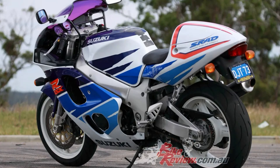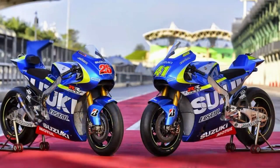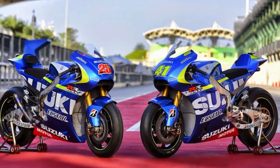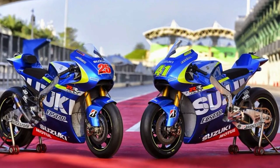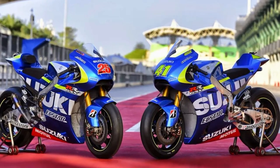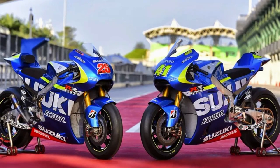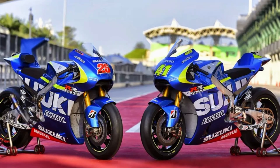Perhaps the most intriguing aspect of the GSX-8S is its unique and customizable features. The motorcycle comes with a variety of interchangeable parts and accessories, allowing riders to truly make the bike their own — from custom exhaust systems to unique paint schemes, the possibilities are endless.